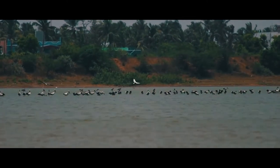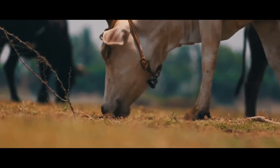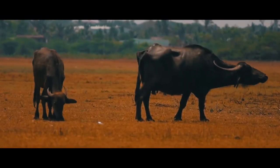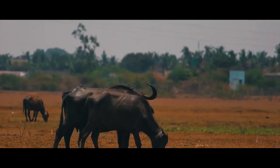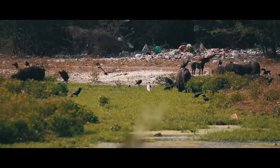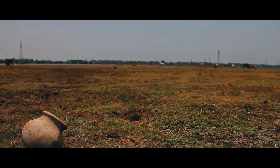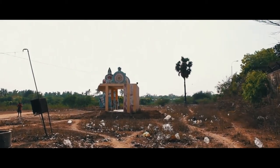The polluted water in the river quenches the thirst of birds and animals. The land satiates the hunger of grazing cattle. Yet the land awaits the return of its farmers.